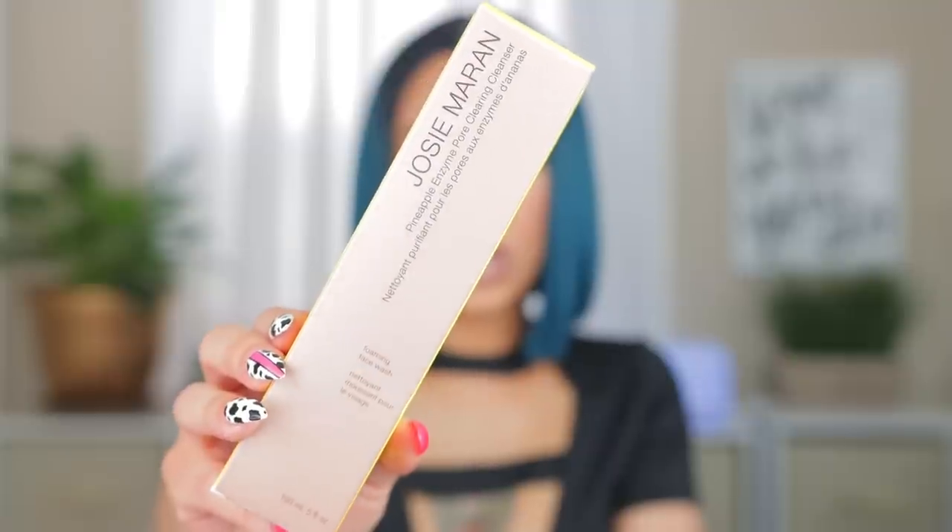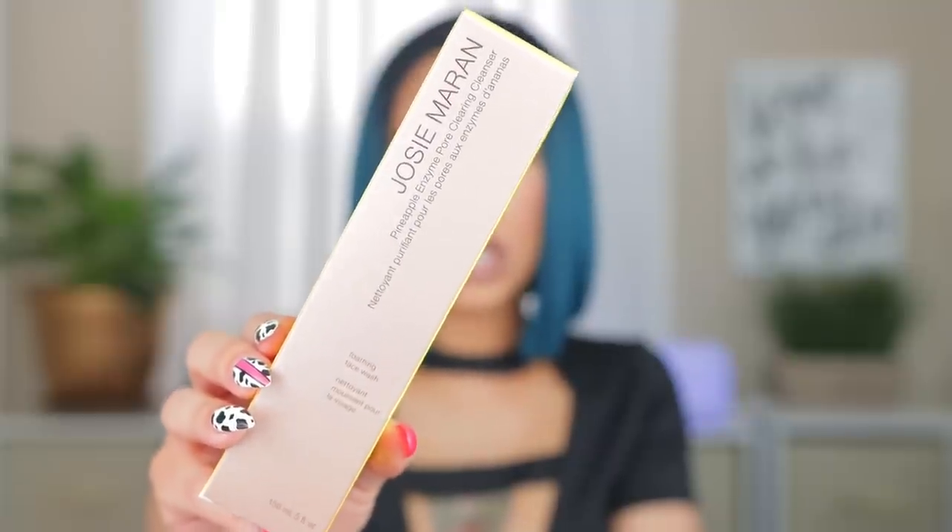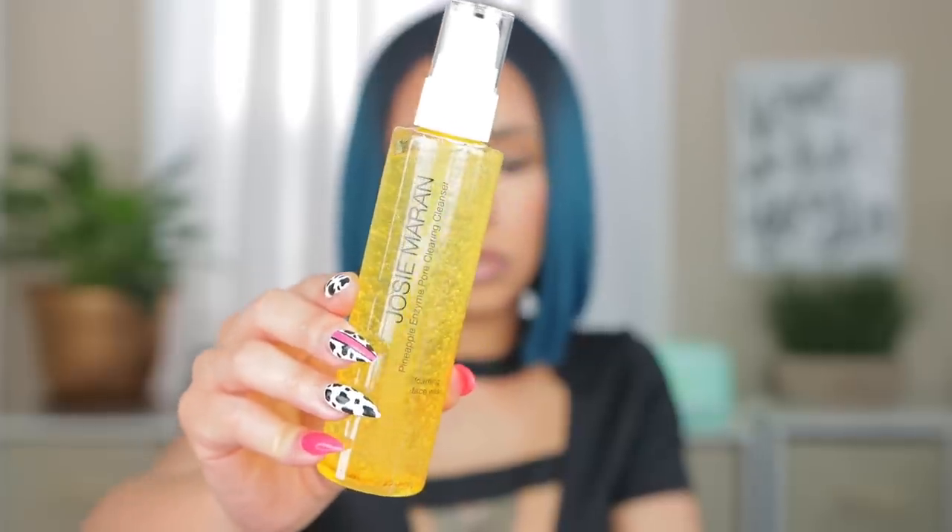This is a cleanser by Josie Maran — Keiko made me buy this too. It's the Pineapple Enzyme Pore Clearing Cleanser. It looks so fun, like something I want to reach for, and she said it smells good. It does smell like pineapples! I like it. If you don't like fragrance in your skincare you might want to skip this, but I can't wait to use it.